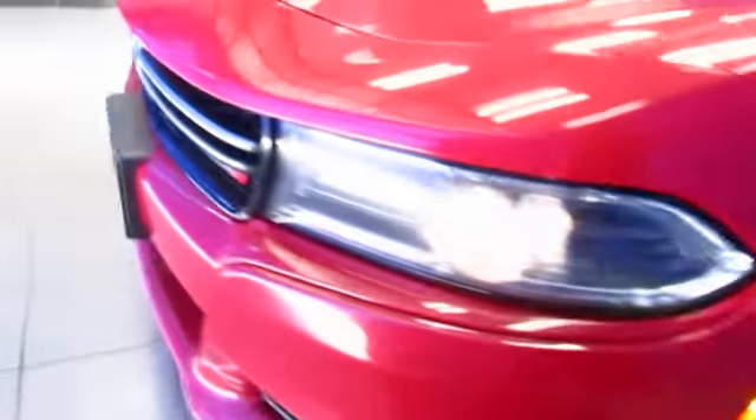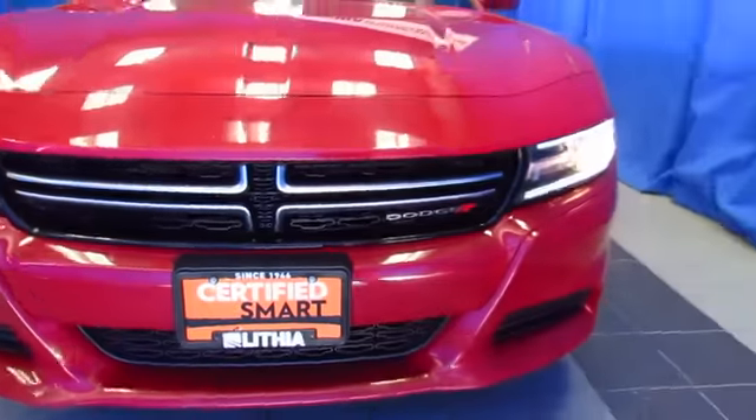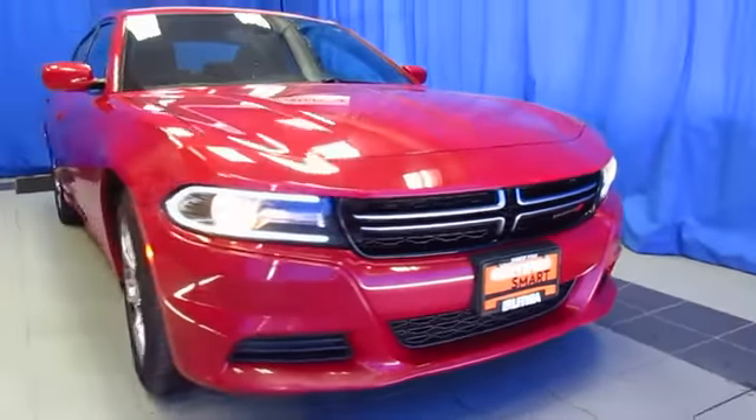While you're online, read the Google and Facebook reviews left by customers just like you. And then join us for your next car at the South Anchorage Superstore, Lithia Chrysler Jeep Dodge Ram Fiat, 9600 Old Seward Highway.